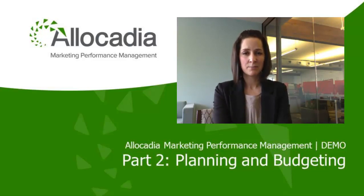The product is designed by marketers like myself, as well as Christine Stewart, our CEO and my twin sister. This means the product is intuitive for marketers. In this video, I will show you how marketing teams can input their planning and budgeting processes within Allocadia. Let's get started.